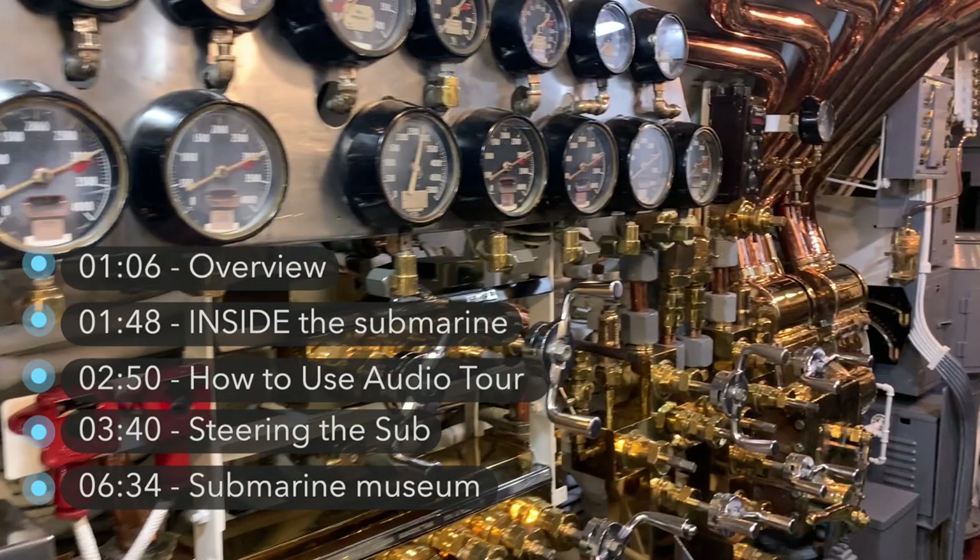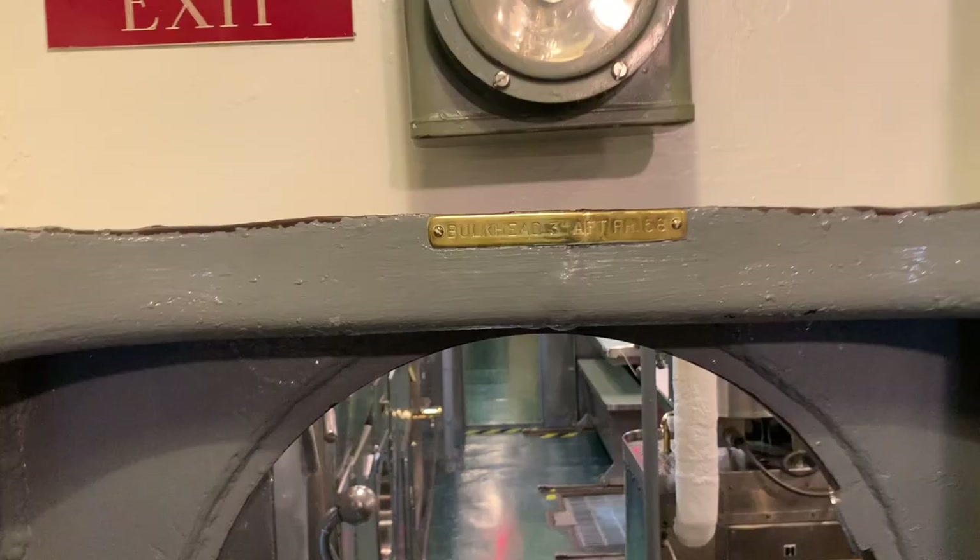For the USS Bowfin submarine specifically there are some challenges with accessibility. There are narrow passageways and you will have to climb through hatches. Unlike the USS Missouri battleship there are no restrooms on board the USS Bowfin submarine. However the USS Bowfin submarine is quite short and there are restrooms in the area. If this is your first time visiting I would recommend one to two hours, which gives you enough time to do the audio tour — about 30 to 45 minutes — plus time inside the submarine museum.